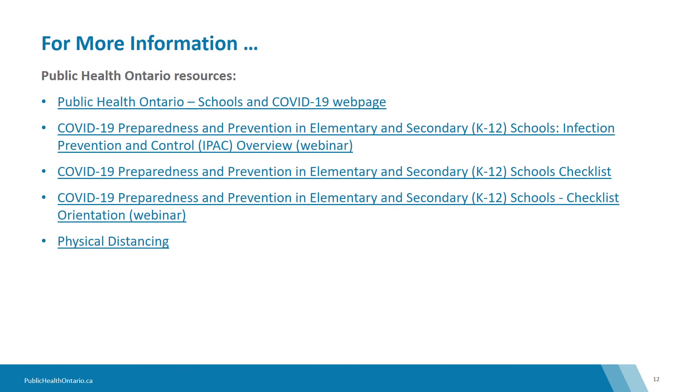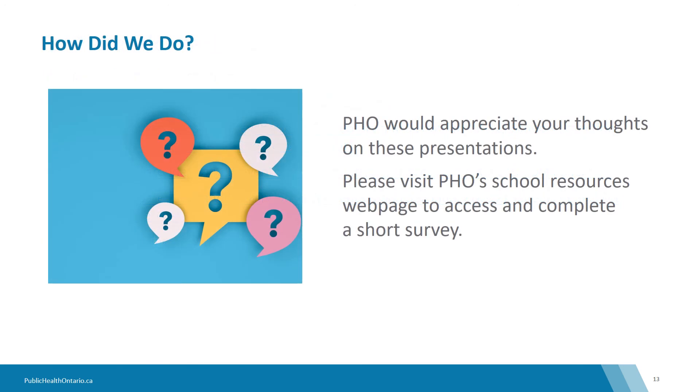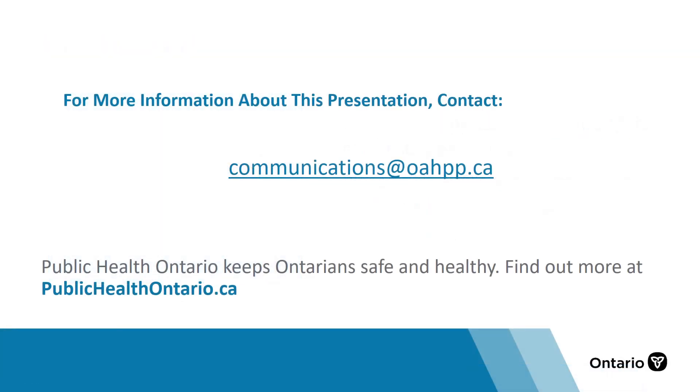If you would like more information, please see the list of resources here. Public Health Ontario would appreciate your thoughts on these refresher presentations. Please visit PHO's School Resources webpage to access and complete a short survey. If you have any questions, please email communications at oahpp.ca. Thank you.